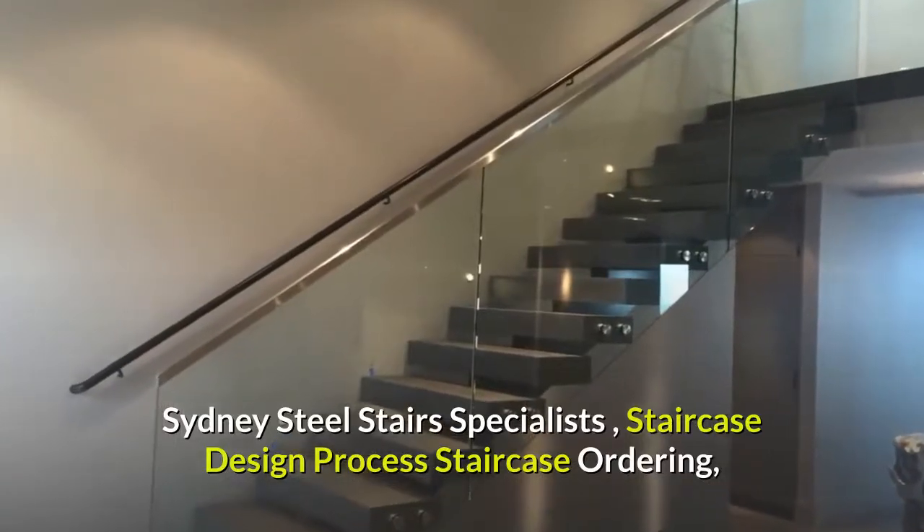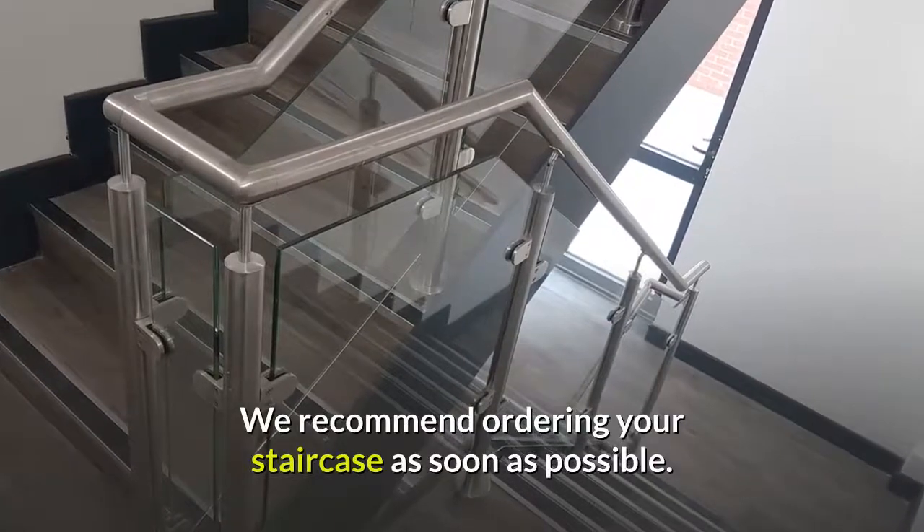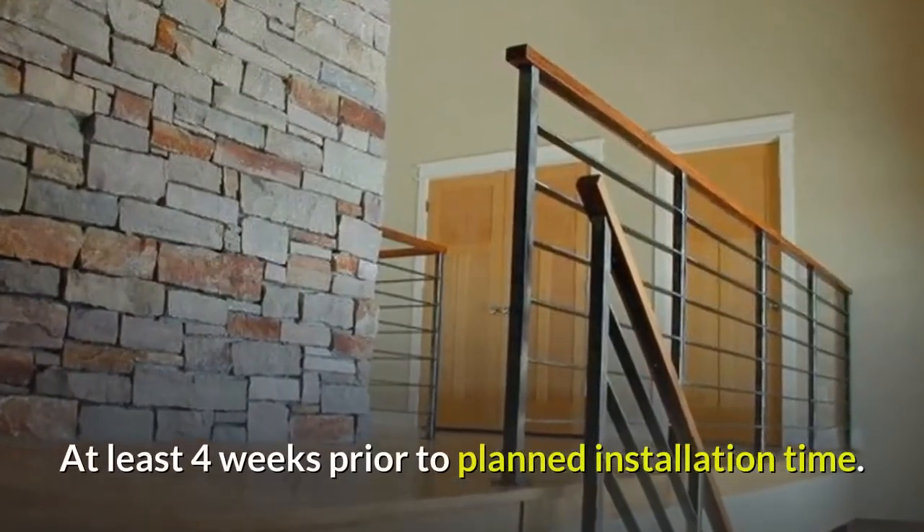Sydney Steel Stairs Specialists — Staircase Design Process. We recommend ordering your staircase as soon as possible, at least four weeks prior to your planned installation time.